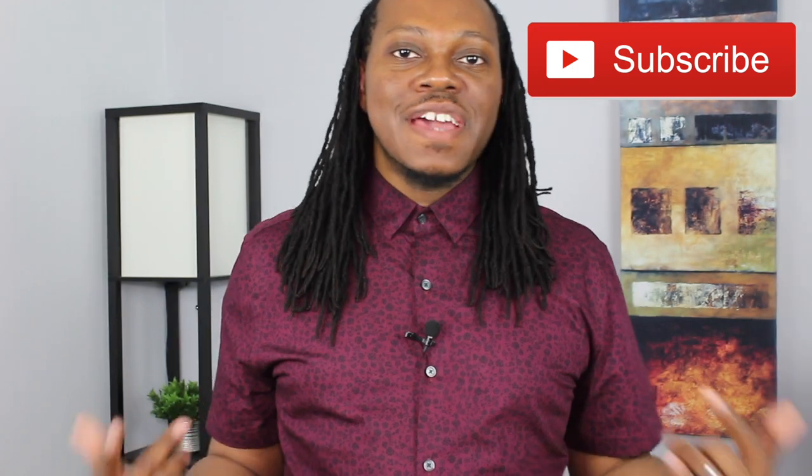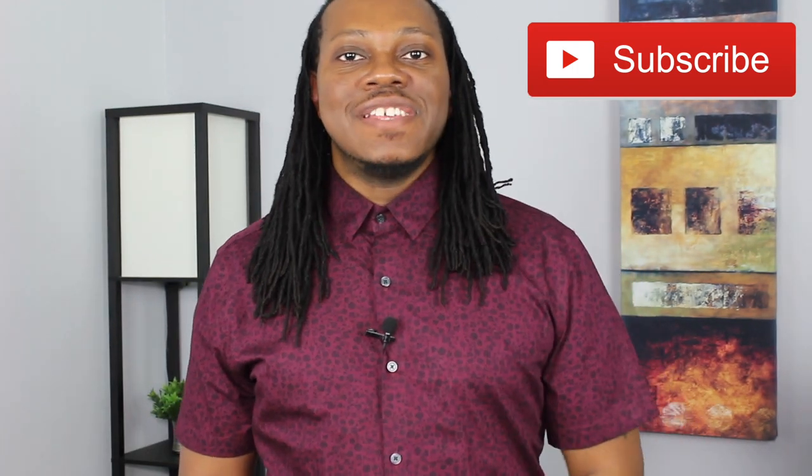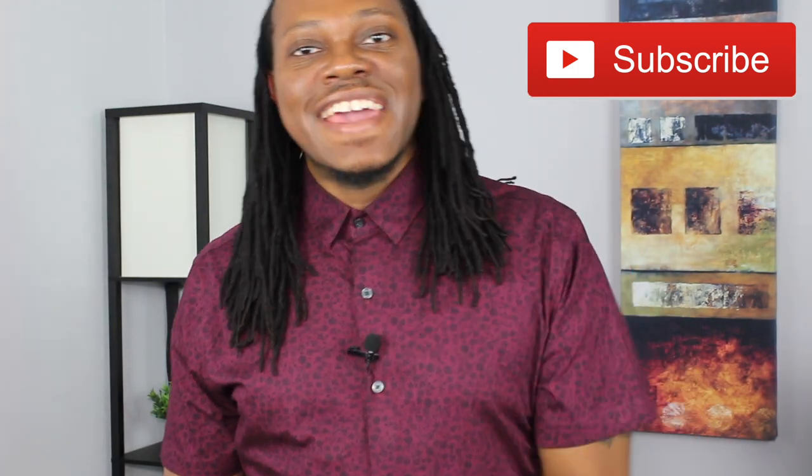If you're new to the channel and you want to look good, stand out, and get those compliments, hit that subscribe button. I got many other videos that can definitely help you stand out. Let's get it.